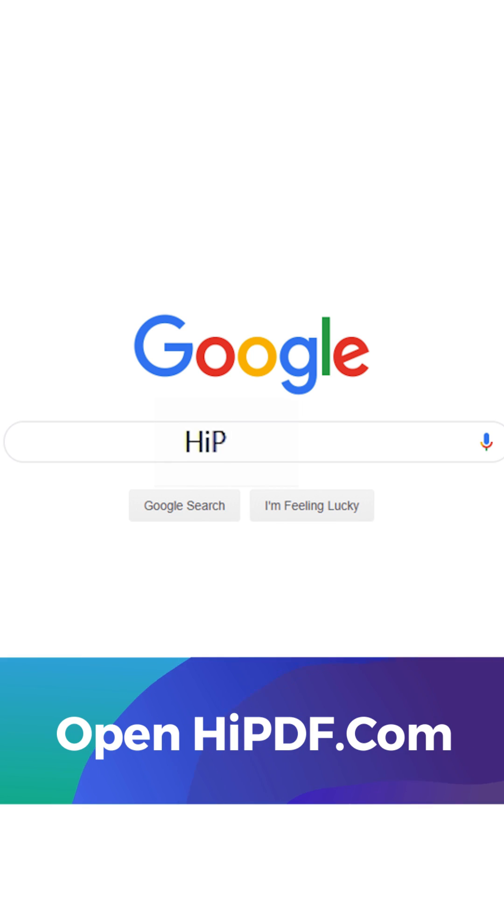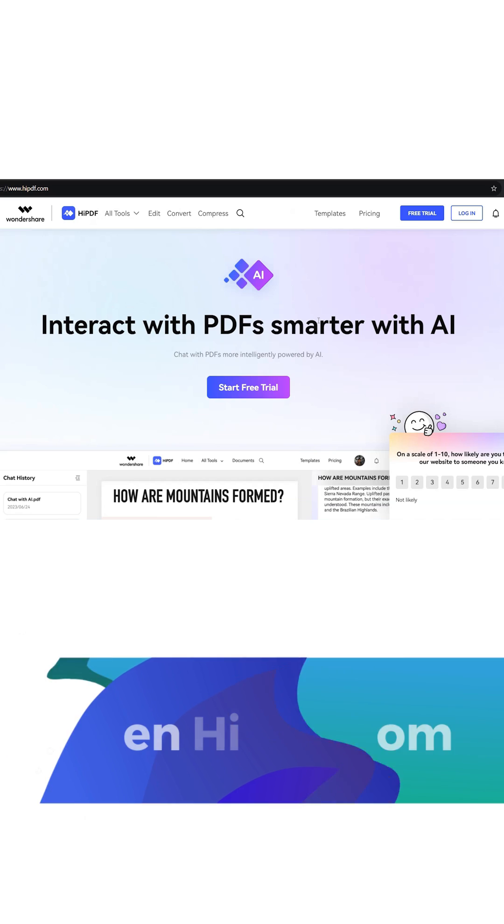Ever convert a PDF document but the formatting is all over the place? You're not alone. Converting PDFs to Word but in a messed up format can be a real headache. But there is a solution. Let's make it simple. Here's how you can convert PDF to Word with perfect formatting using HiPDF.